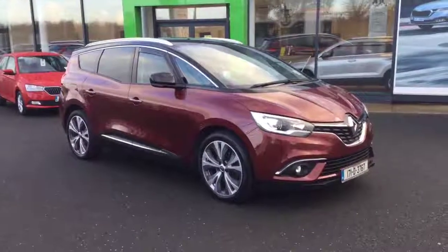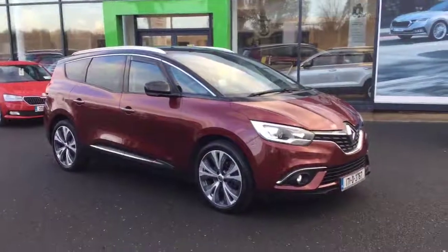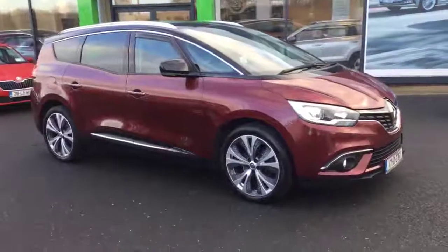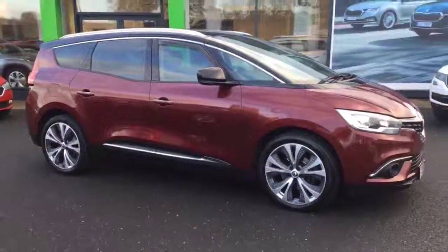Hi, it's Patrick here from Ballybutus Motors, just giving you a quick run through our 171 Renault Megane Scenic. It's a 7 seater and as you can see it's in very very good condition, finished in a nice dark red metallic.